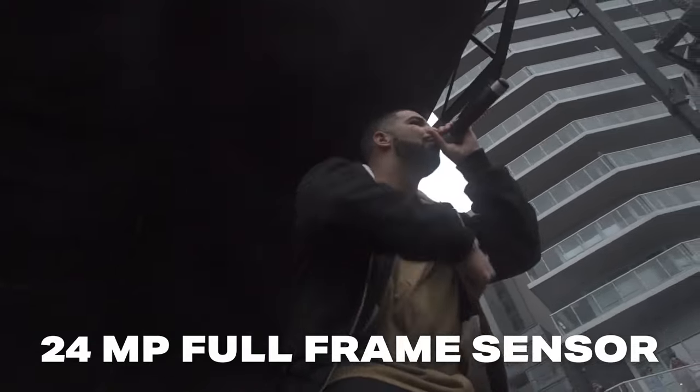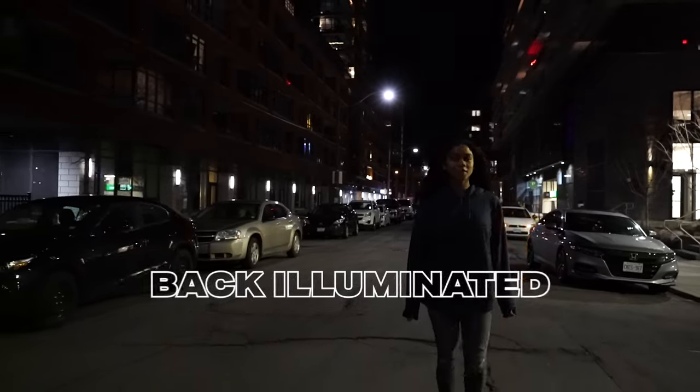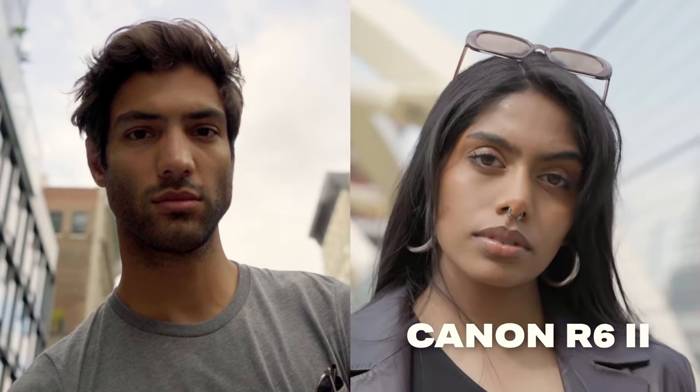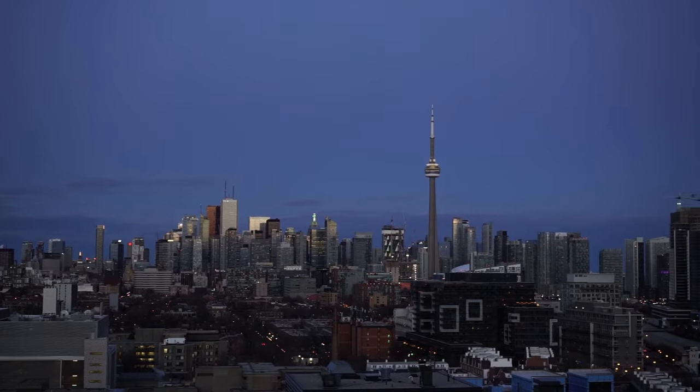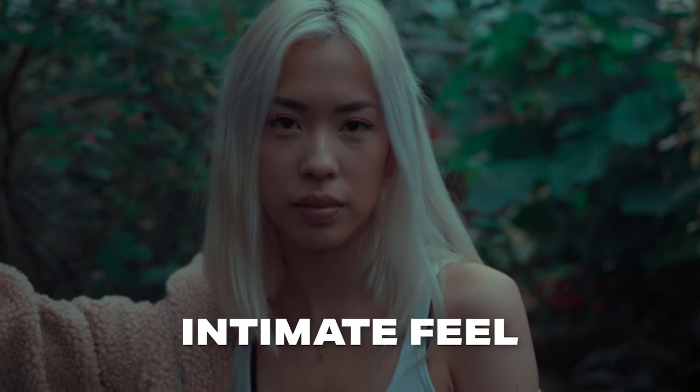The real reason the a7III is such a popular camera with both photographers and video shooters is that it has a 24 megapixel full frame sensor that's also back-illuminated, which means the a7III is shockingly good in low light. And despite being an older sensor, the quality absolutely stands toe to toe with even newer 24 megapixel full frame sensors. Most photographers and video shooters prefer a full frame sensor mainly because it gives you a wider field of view, which helps your shots feel more scenic or epic, and for portraits you can get a more intimate feel with the right lens.